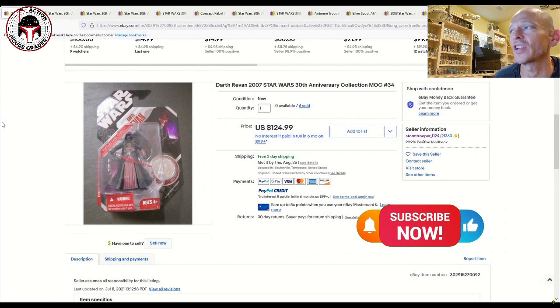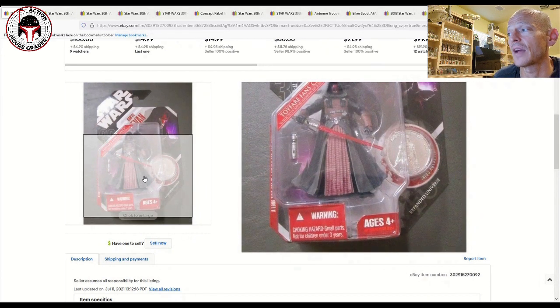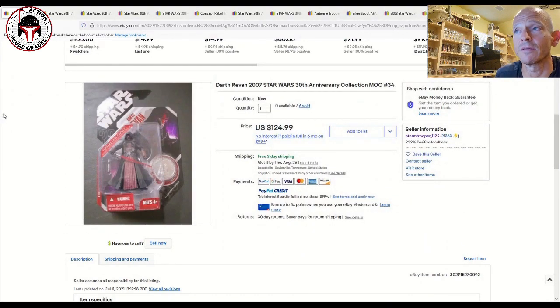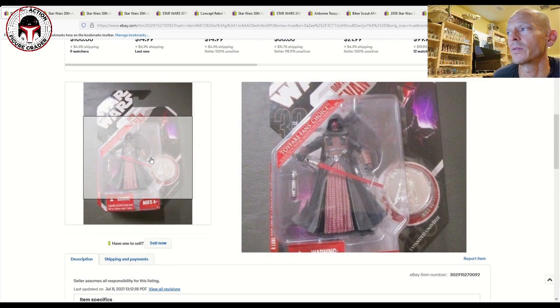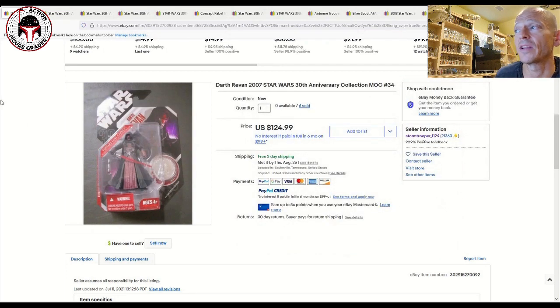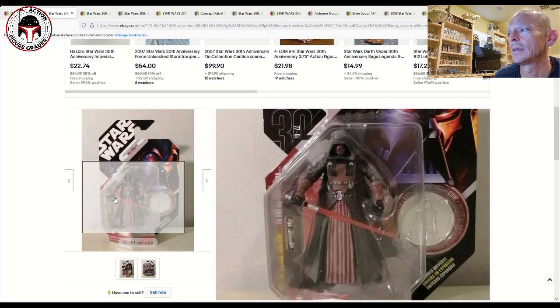Starting with probably the most expensive of the entire bunch — Darth Revan. A seller had six of them all priced at $124.99 and all of them sold. Revan is obviously a pretty popular character, with lots of rumors about him possibly coming out on Disney Plus either in his own show or one covering different Sith lords. The figure mold is awesome, and the Black Series has also come out with a couple of color variations. $124.99 seems to be the going price.